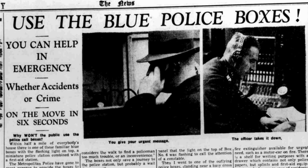The article starts off with: why won't the public use the police call boxes? Within half a mile of everybody's house there is one of these familiar blue boxes with a flashing light on top — a miniature police station combined with a first aid station. The Metropolitan Police have gone to great expense to provide the boxes to enable callers to have immediate service, but the public seem reluctant to take advantage of the facility.